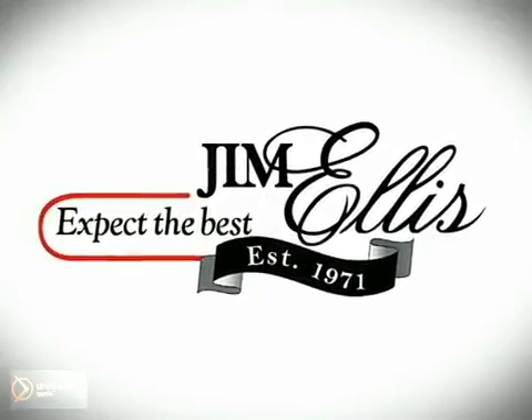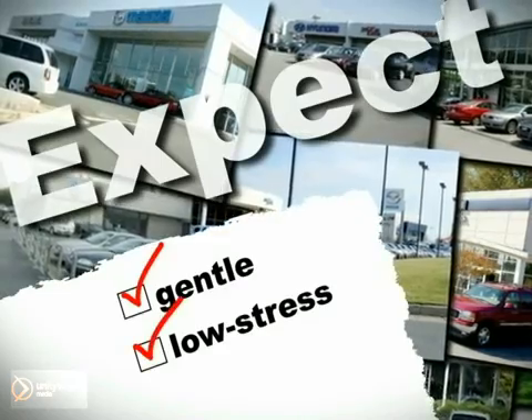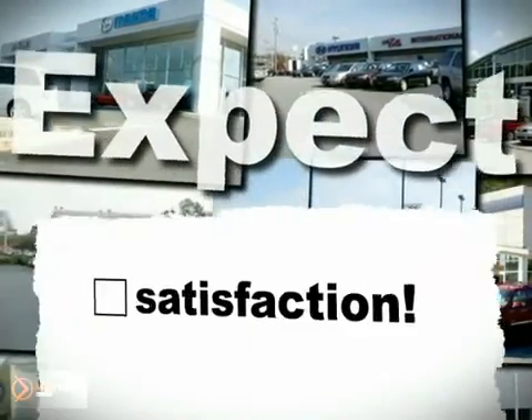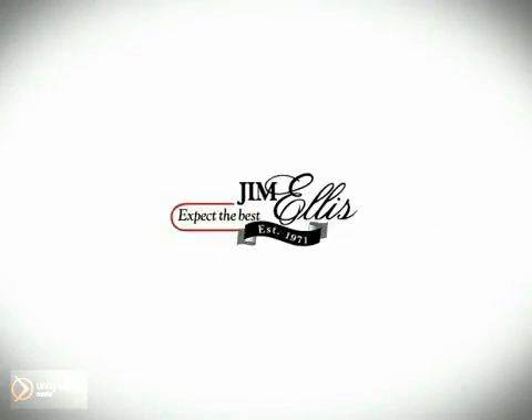Expect the best at family-owned Jim Ellis Automotive Dealerships. Expect a gentle, low-stress buying experience. Expect friendly, knowledgeable service. Expect to be satisfied. At Jim Ellis, things are different.